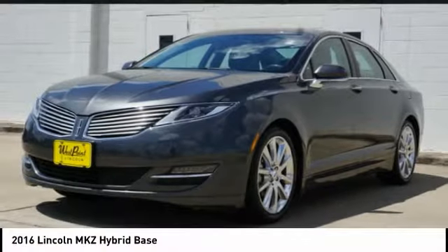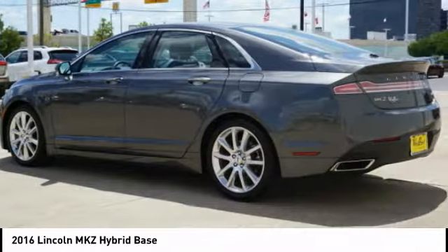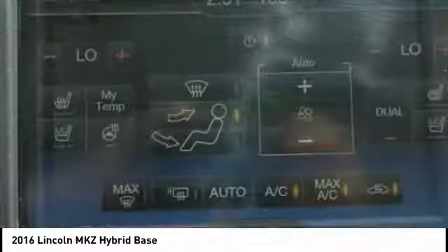2016 MKZ Hybrid. The Lincoln MKZ Hybrid brings together luxury and fuel efficiency. It's the most fuel efficient luxury car in America, with an EPA estimated 41 city miles per gallon, and integrates seamlessly with power, performance, and craftsmanship.